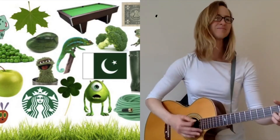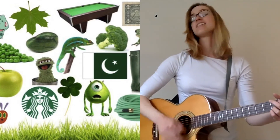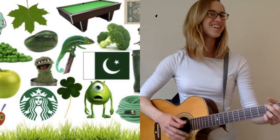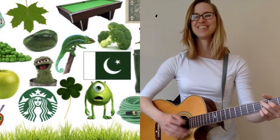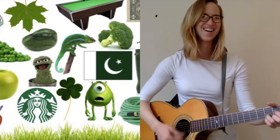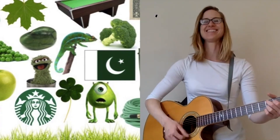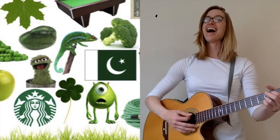Can you name something that's green? Let's listen. Green is the color of leaves on the trees. Green is the color of lizards and frogs. Green is the color of St. Patrick's Day. I like green, don't you?